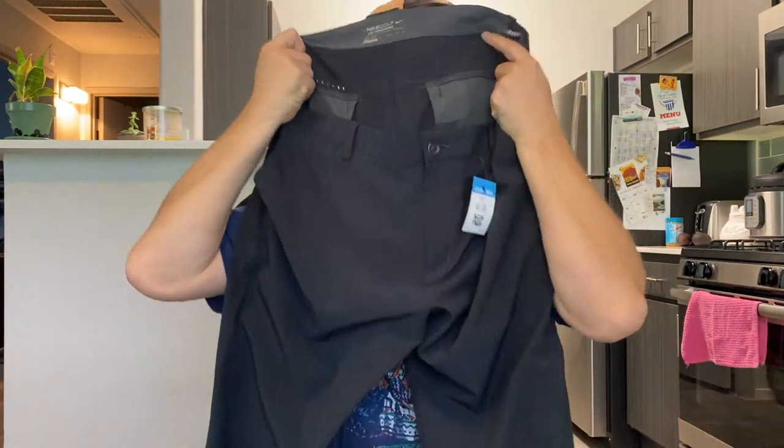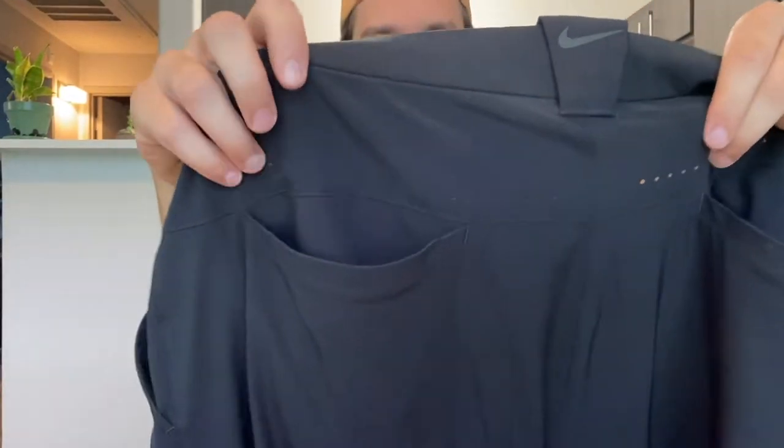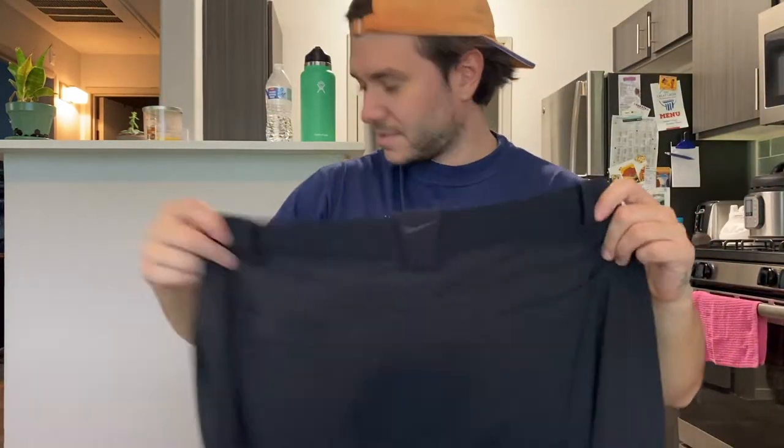Nike golf tour performance pants — these ones are cool. They have holes in them, not in a bad way, like breathing holes. Maybe I should just wear golf pants as my regular pants. They're really comfortable feeling.